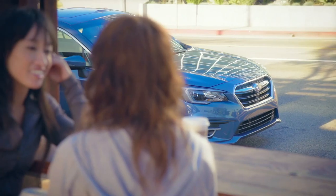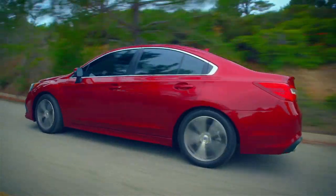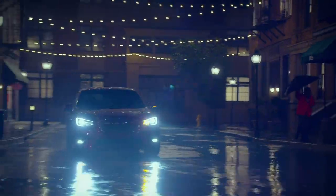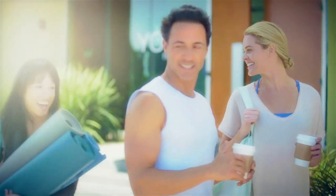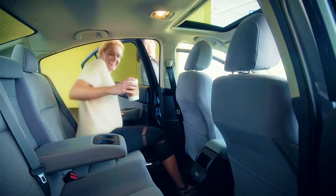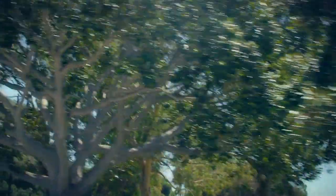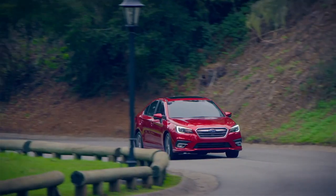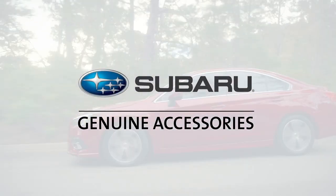Built for the driver who demands more than basic transportation, the sleek, durable and versatile Subaru Legacy goes where other sedans cannot. The Subaru Legacy provides the ultimate feeling of trust and confidence as it takes you to new places, from sophisticated urban adventures to winding roads. Drive in comfort and arrive in style with Genuine Subaru accessories and make your Legacy as unique as you are. Take a virtual test drive with us as we explore some of the most popular accessories available for the Subaru Legacy.